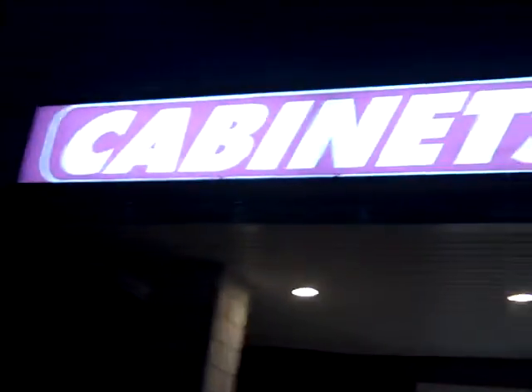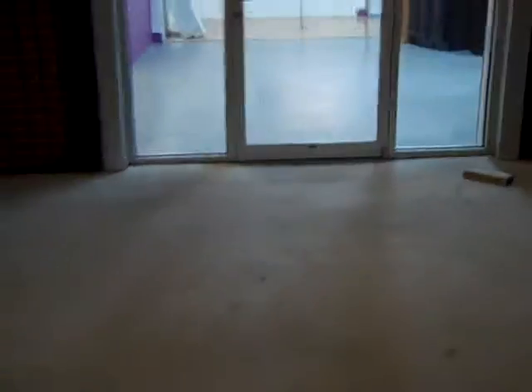Here we are at Cabinets to Go, Colonial Heights. This is the final video after taking the cabinets out that we used at the other store.